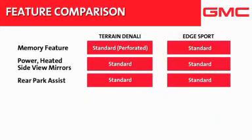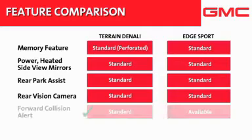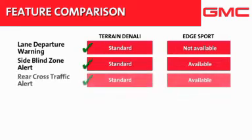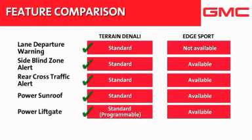Both vehicles also include driver convenience features like rear park assist and a rear vision camera. However, Terrain includes additional standard features such as forward collision alert, lane departure warning, side blind zone alert, rear cross-traffic alert, a power sunroof, and a programmable power liftgate.